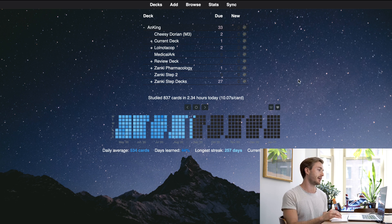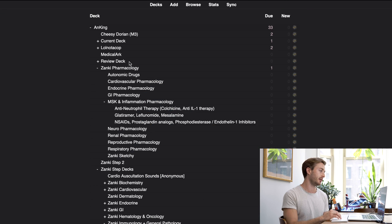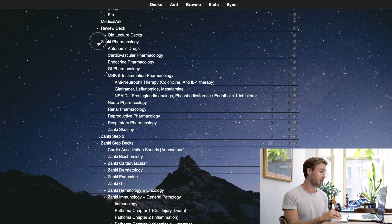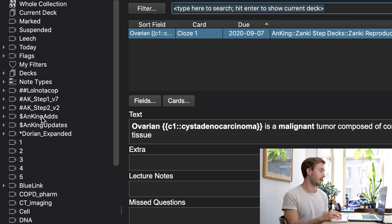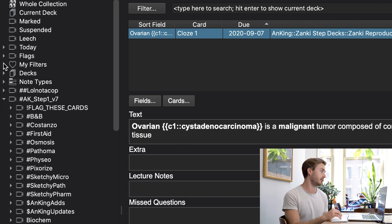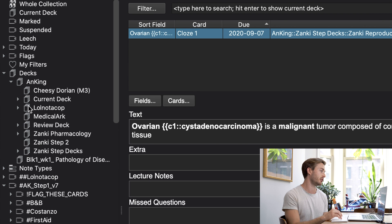The next tip: when finding new cards to study in your Anki deck, don't use cards that are under specific decks. Instead use cards that are tagged in a certain way. As you can see with my deck, if I wanted to go through it based on deck it would be a complete mess. Instead go to the browse section — if you're using the Anking, everything is tagged very nicely. These small icons mean tags, as opposed to the stacked-paper icons which represent individual decks.